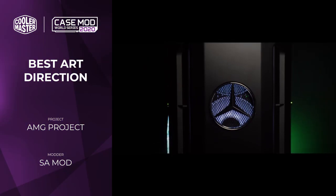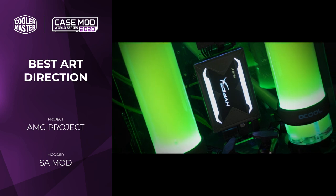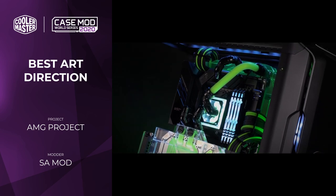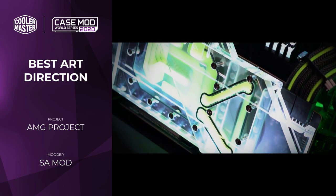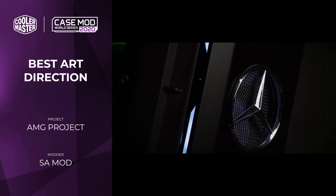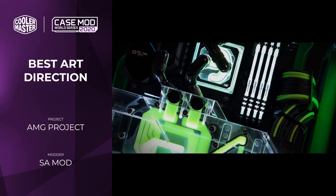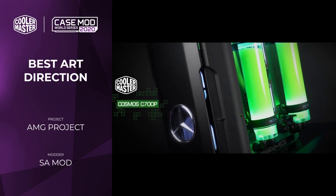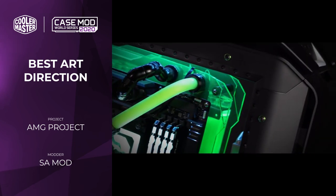On the other end of the spectrum, we have AMG Project by SA Mod, which has a very serious and mean look indeed. This is largely provided by the complete structural rework of the C700P chassis, done because there is no back panel, which means a lot of things needed to change. That meant a new motherboard tray and interesting 3D printed parts for the base which add vented patterns, finished incredibly well — incredibly smooth, you wouldn't know they're made from multiple parts. The rest of the theme is complemented by a black and neon green aesthetic carried into the water cooling loop, which sits on the back of the motherboard tray. It's incredibly neat and definitely fits the theme.